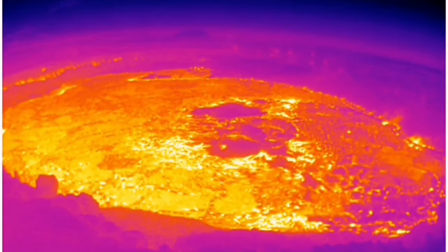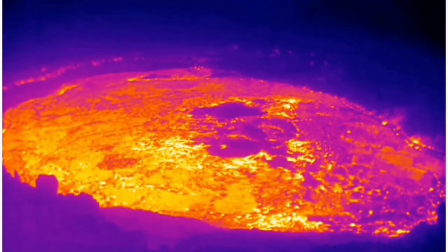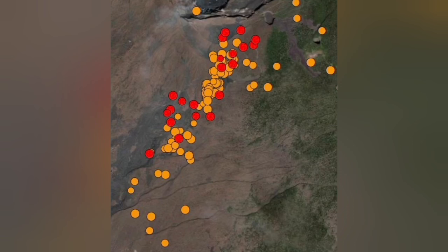The thermal imaging shows that magma is present. I will show a diagram of the depth of the magma. This is on the Big Island of Hawaii. We have a swarm of earthquakes that started several days ago, and they are now increasing in number and staying stable tonight.